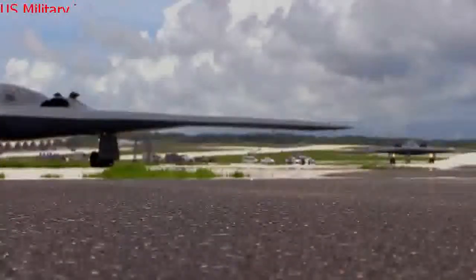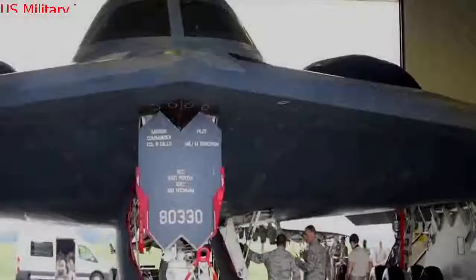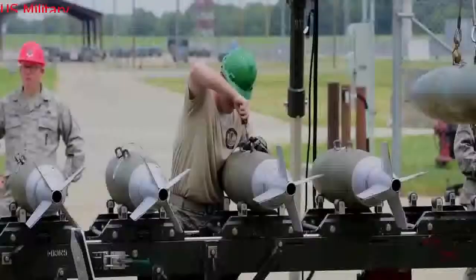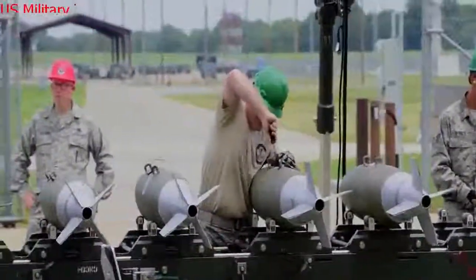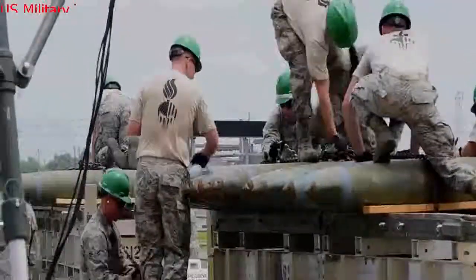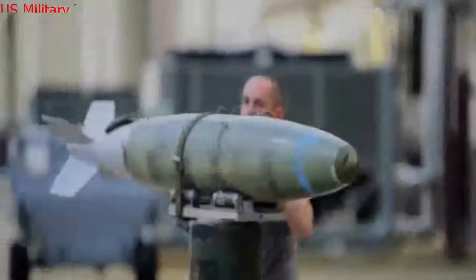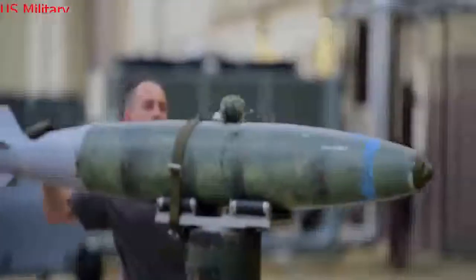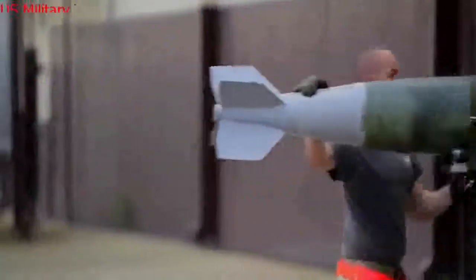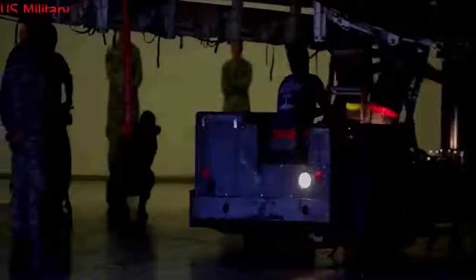The B-2 has two weapons bays built into the belly section that together can hold up to 60,000 pounds of ordnance. Each bay carries eight bomb racks, and in the nuclear role the bomber can carry an assortment of up to 16 B-61-7 bombs (10–360 kilotons), B-61-11 bombs (400 kilotons), or B-83-1 thermonuclear bombs (1.2 megatons). The Spirit will also carry the new B-61-12 bomb with a dial-a-yield configuration, giving it a yield of 0.3, 1.5, 10, or 50 kilotons. The B-2 does not carry any nuclear-armed missiles at this time but will carry the long-range standoff nuclear cruise missile when it enters service.